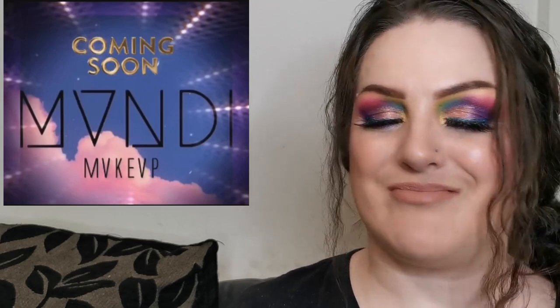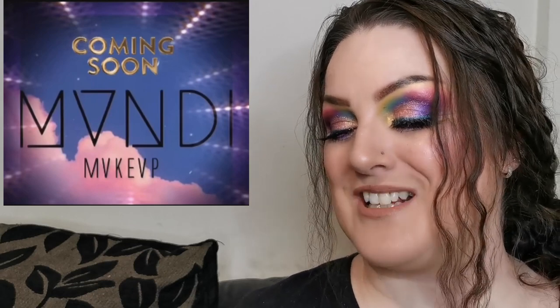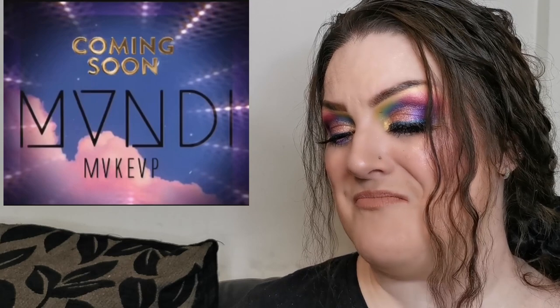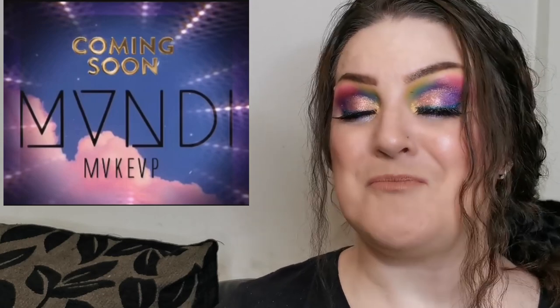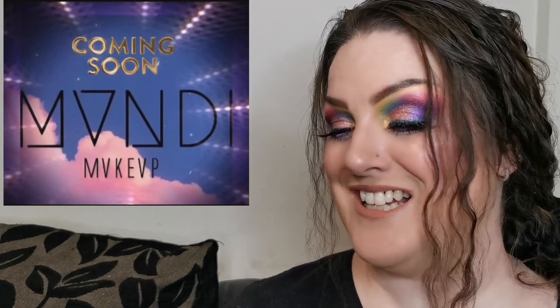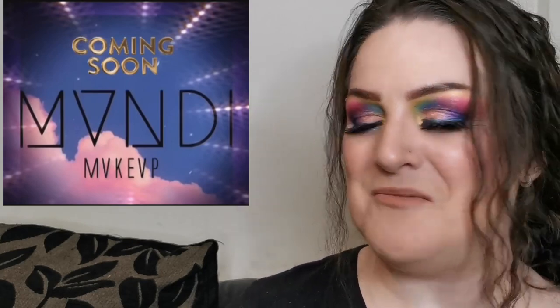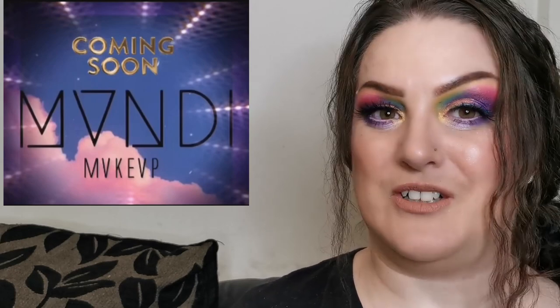I am super excited about this next one. Mandy, who was the owner of Rose Company Cosmetics — which unfortunately closed down — is rebranding as Mandy Makeup. I'm so excited! I don't know when she's launching new stuff but it says coming soon. I have been waiting what feels like forever for her to rebrand and here it comes. Mandy is such a beautiful person and I cannot wait.